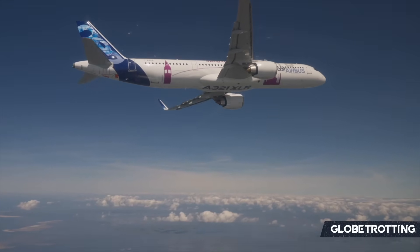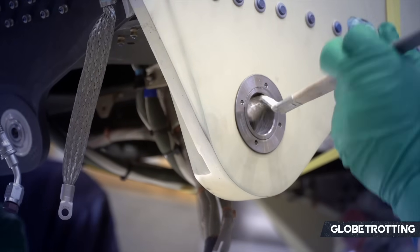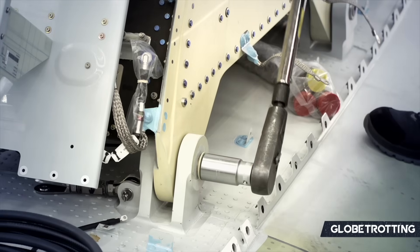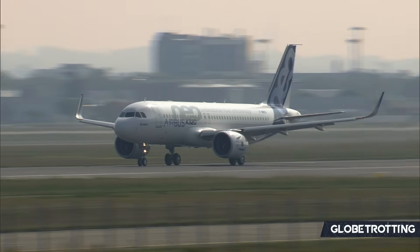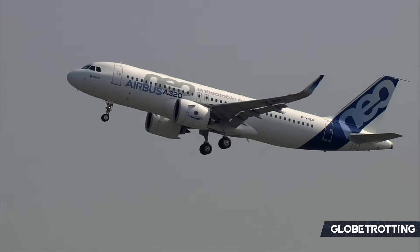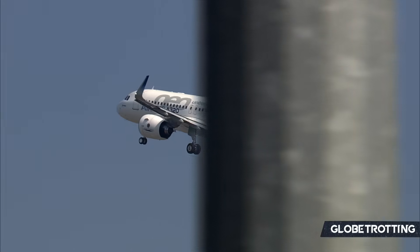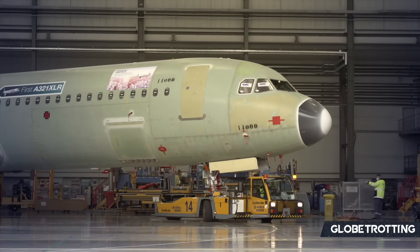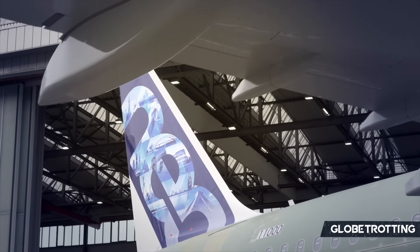Although the A322 did not proceed and Airbus went ahead with the XLR to advance its grip on the single aisle market, it really doesn't mean we won't see something like the A322 in the future. Many people would argue that we probably will. Airbus knows it has to replace the A320neo family at some point. We're already at the midway point of this decade, and in aviation, you can't be thinking just two months ahead — you need to be thinking years and years ahead. There's also consideration at Airbus of advancing ahead of a struggling Boeing. An A322-like aircraft could emerge as part of a next generation narrowbody lineup with new materials, improved propulsion systems, and aerodynamic advancements.